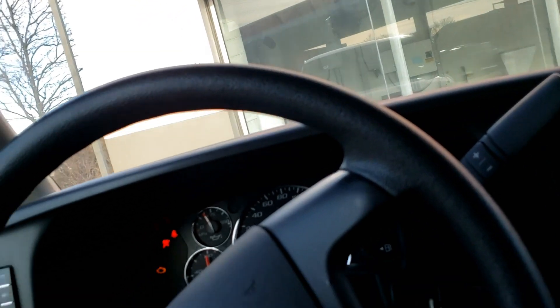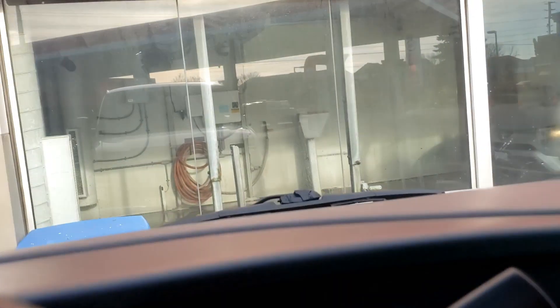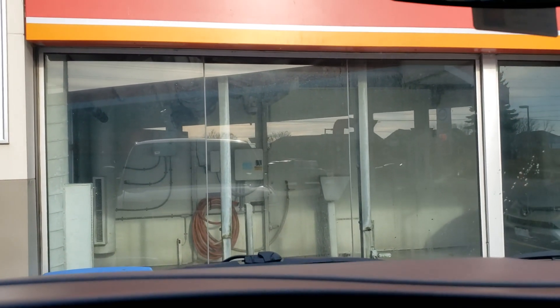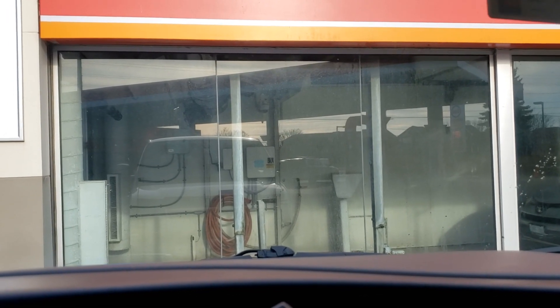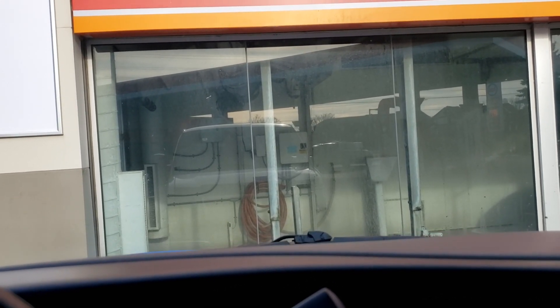Overall I think it did a good job. My only disappointment was the dryer timing — it seemed really rushed. If you have a little car you don't need as much time, but when you get something as long as mine, you can't go fast at the beginning because you don't want the dryer bouncing off your windshield. The air pressure is what keeps it from hitting the windshield, which is why they have the sign to go slow — if you go quick it'll hit your windshield.